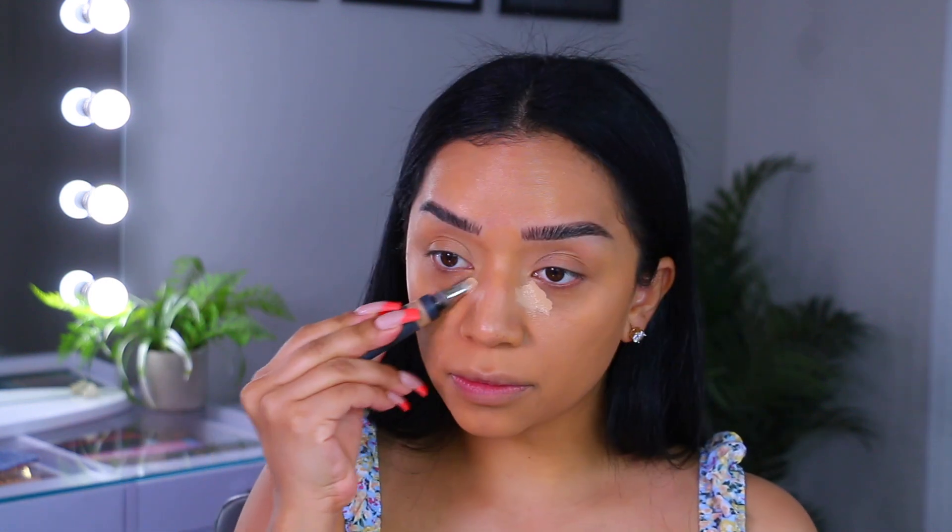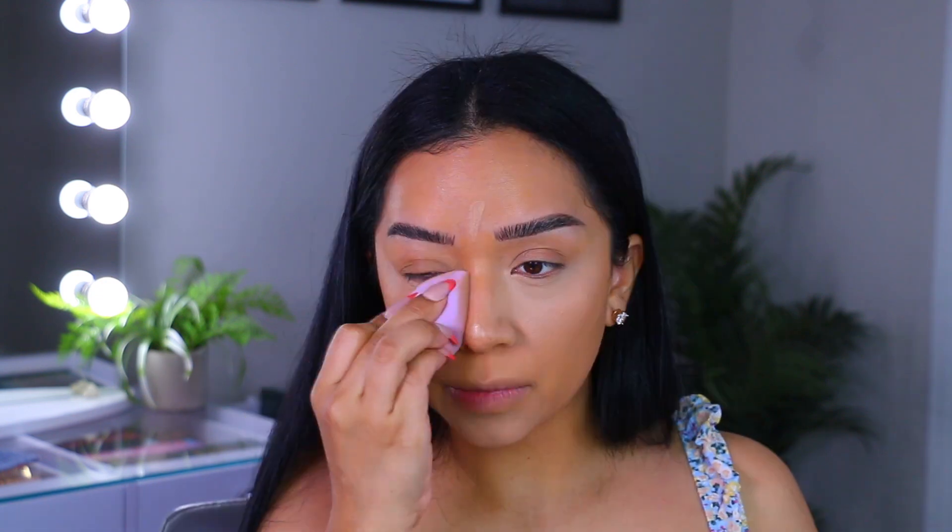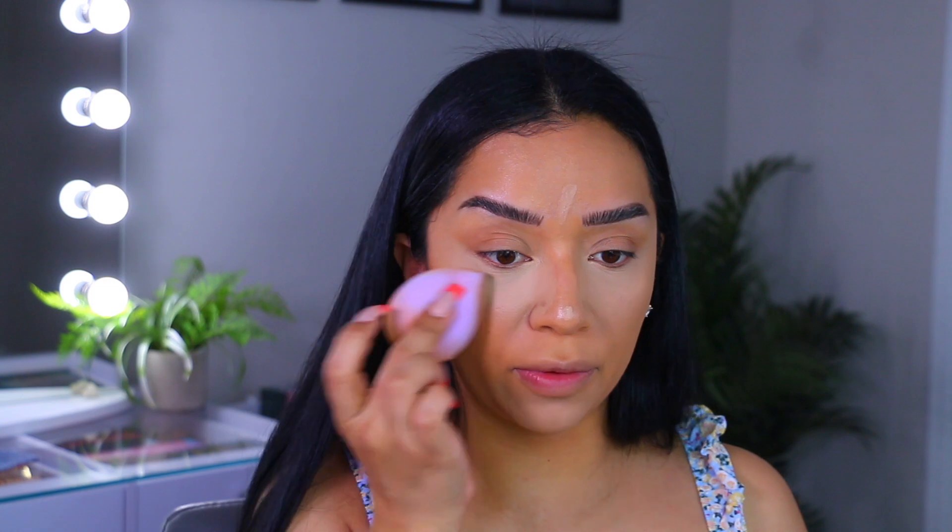Moving on to the concealer. For my next Shop My Stash video I'm going to let you guys shop my stash, so make sure you're following me on Instagram to participate. I'm going to take the shade Cookie Dough and then use the Laura Mercier Honey Setting Powder to bake underneath the eyes. Just tapping it in — I'm trying not to use too many products because I'll more than likely just take some pictures of the makeup and then take it off.